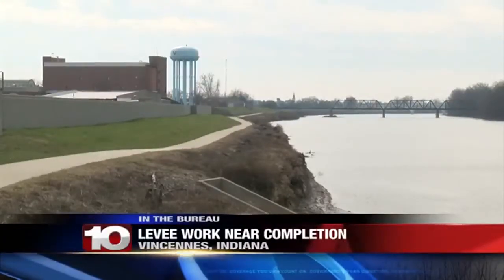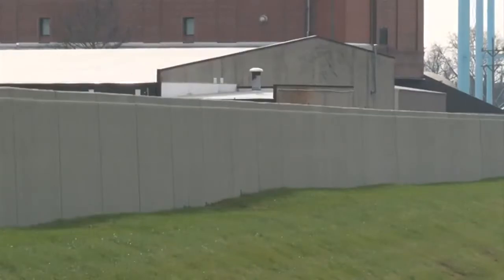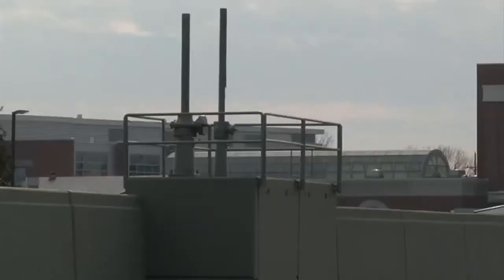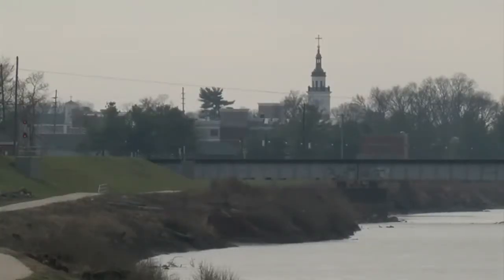The Vincennes Levee project has been worked on for years. FEMA began making new flood maps after Hurricane Katrina, and the Vincennes Levee needs to be certified to be put on these new maps. If the city's levee is not certified, about 75% of folks in town with mortgages would be forced to buy flood insurance.